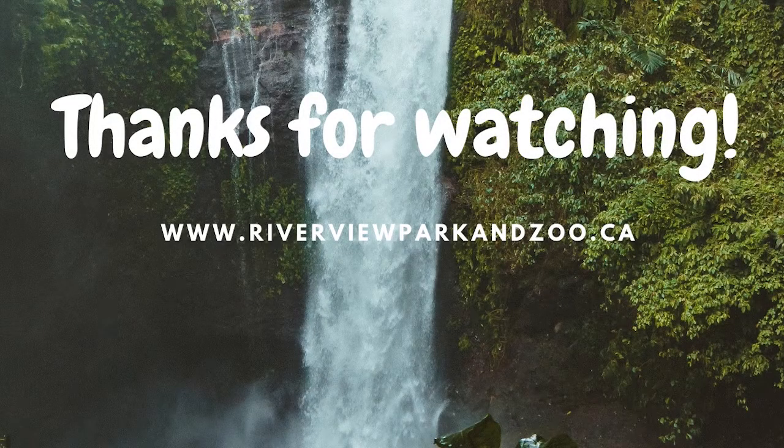Thank you for joining our video series today. We hope you learned a lot and had some fun too. Check out other videos in this series for more fun animal facts. And if you'd like to learn more, or if you want to contribute to your favourite local zoo, please visit www.riverviewparkandzoo.ca.